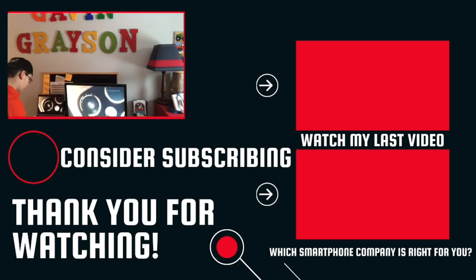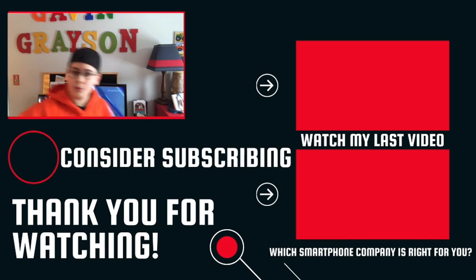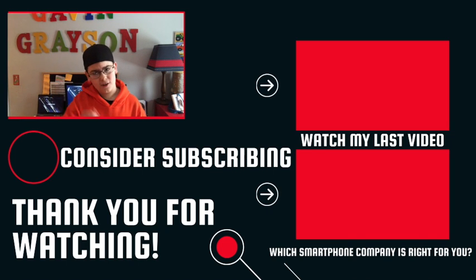Turn it down so you can see it. You subscribed? Great — see you guys tomorrow. Take care.